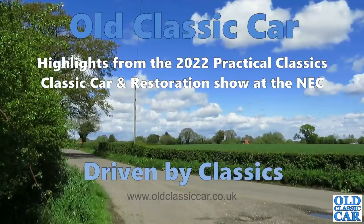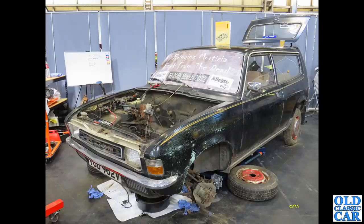Welcome to the Old Classic Car channel. In this video I've picked out some photographs taken at the recent Practical Classics Classic Car and Restoration Show held at the NEC. To begin with we've got this black Austin Allegro estate — this takes me back to the 1970s. A friend of mine's mum bought one of these brand new in bright orange, and I always thought these were a bit happier looking than the saloon on which they were based.